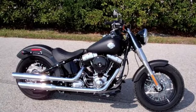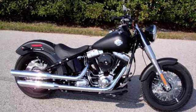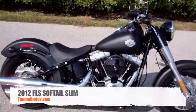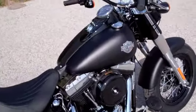This is Ben Black at the world famous Brandon Harley-Davidson. What I have for you today is the all new 2012 Harley-Davidson Softail Slim. There are a lot of awesome features on the new Softail Slim.